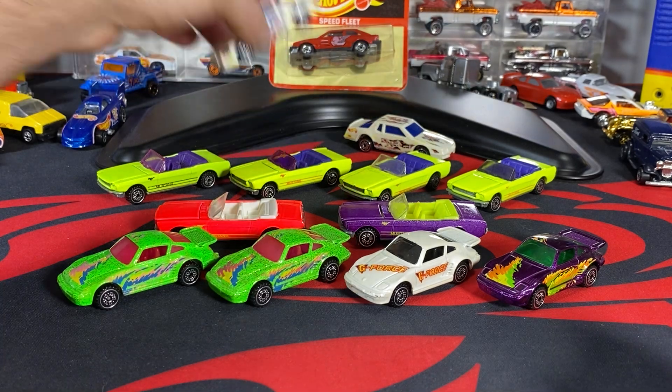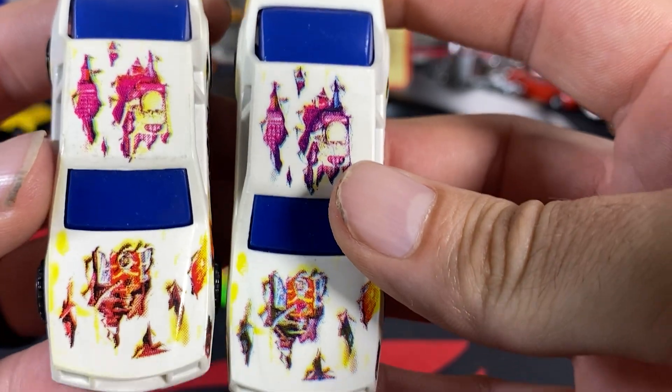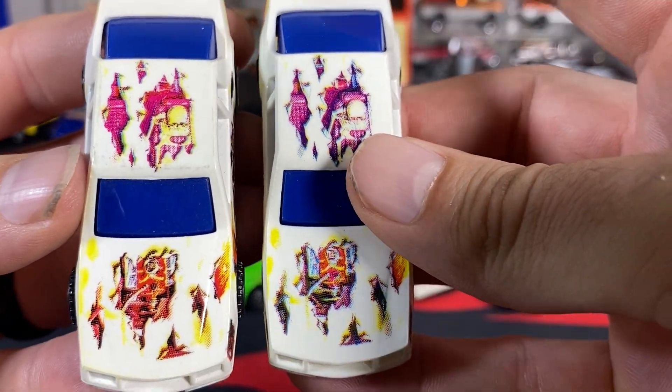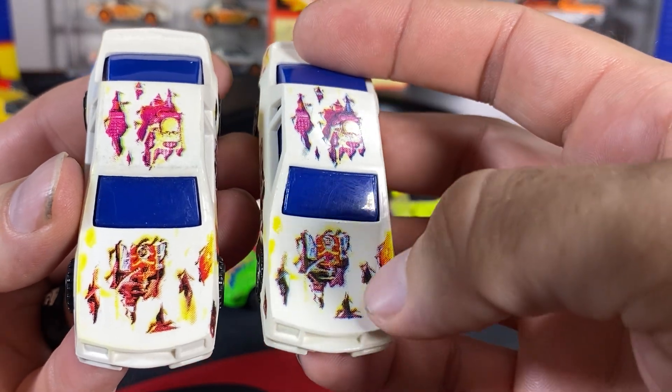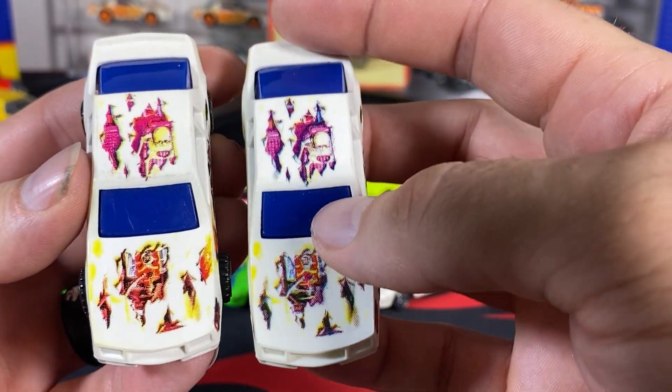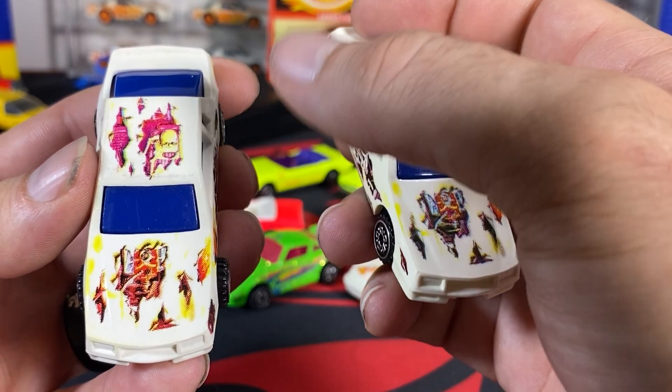Let's go ahead and go over the different variations. We'll start in the back with the Chevy Stalkers. I don't do a lot of color stuff, but these are fairly different enough — there's a lot of darkness in here. When you see them on the pictures with the website, you'll be able to determine which one you have.